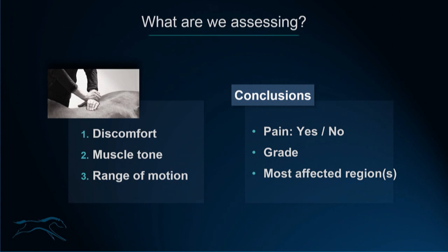Also establish the most affected regions. If there's more than one, have a list of priorities — what is most clinically relevant for the horse at that specific moment, and what is least clinically relevant.